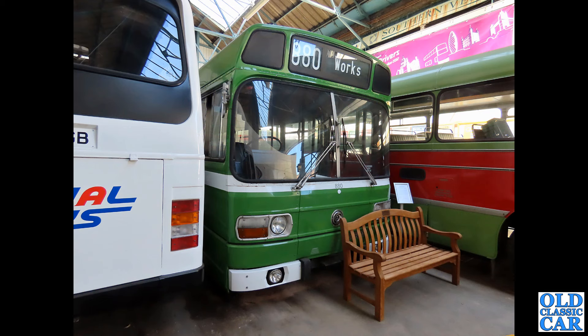Now we're over on the Isle of Wight for the Bus and Coach Museum over there, and we've got a Leyland National here. Who remembers seeing these? I'm sure these were used on school runs when I was a little bit younger — I seem to remember seeing these everywhere, but not so often now.